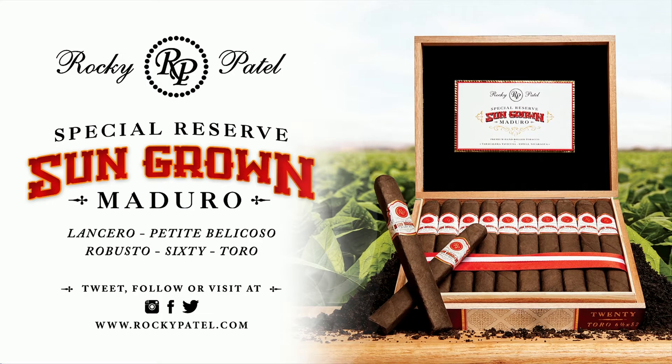By Rocky Patel Premium Cigars, the sun-grown Maduro is hand-rolled at Rocky Patel's boutique factory in Esteli, Nicaragua. This triple-capped, hand-bunched, and hand-rolled cigar is accompanied by a gorgeous broadleaf wrapper. Well-balanced, rich, and decadent, it truly is a great addition to any humidor and worthy of bearing the long-respected sun-grown name. For more information, visit them on the web at RockyPatel.com and be sure to follow Rocky Patel Premium Cigars on Twitter, Facebook, and Instagram.